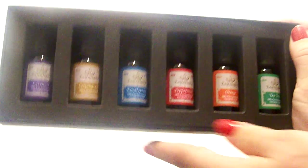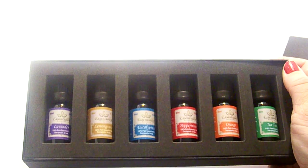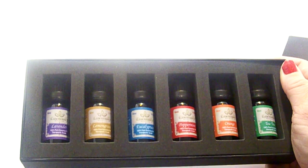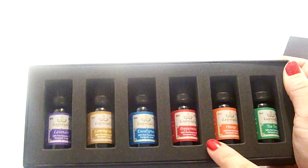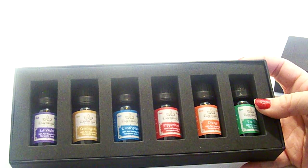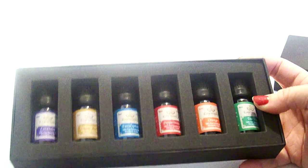Each one of these you can put in your oil diffuser and release it into the air, and most of them smell pretty good. My favorite for the smell would be the peppermint and the orange, so if you have an oil diffuser I would definitely try those two. But they're all good and they all have many different useful qualities and can help with many different things.